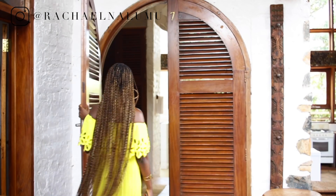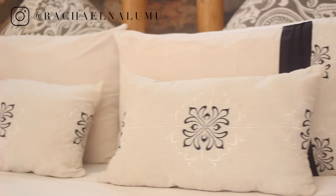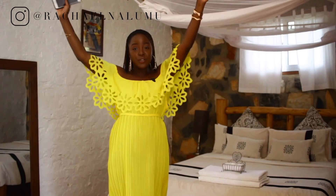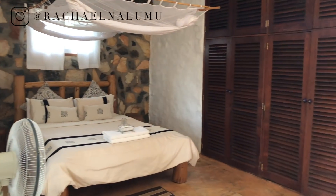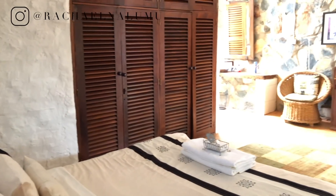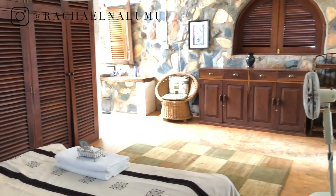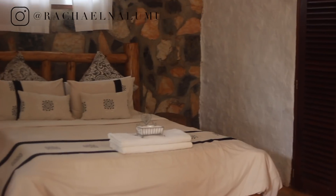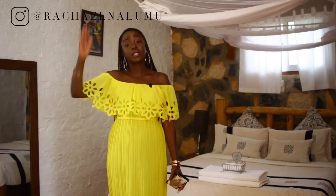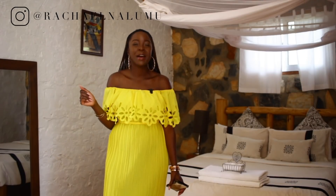The main bedroom is a really good size with beautiful high ceilings and more closet space. There's a lot of natural light coming in from the side of the washroom and from windows throughout — there are windows everywhere. Floor-to-ceiling windows are something a lot of properties in Uganda don't take advantage of, so it's really refreshing to see here.